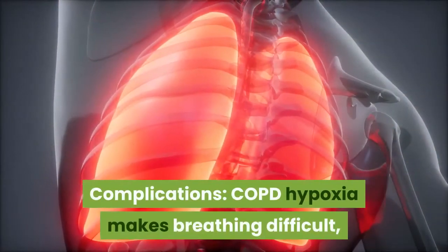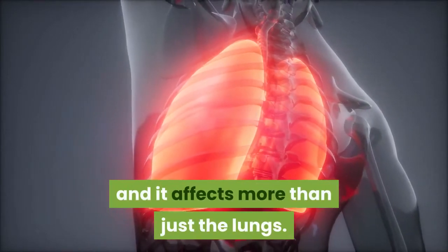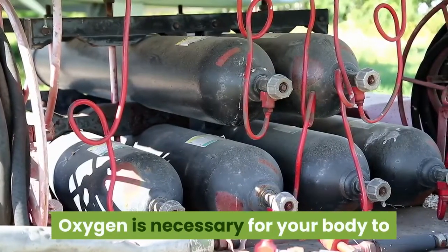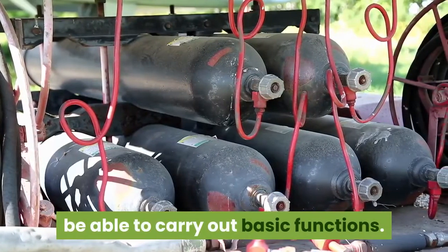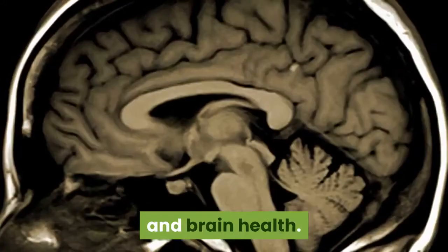Complications. COPD hypoxia makes breathing difficult, and it affects more than just the lungs. When you can't breathe in enough oxygen, your blood is deprived of this vital component. Oxygen is necessary for your body to be able to carry out basic functions. For example, hypoxia can have serious effects on your heart and brain health.